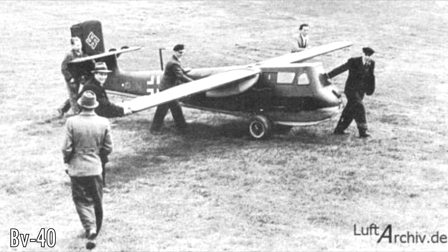Number 5: the Blom & Voss BV-40. This little glider doesn't look too aggressive — it doesn't look out of place as a recreational glider, perhaps something you'd take out on a warm summer's day. What separates the BV-40 from a standard glider is a set of twin 30mm autocannons, each equipped with 35 rounds, bringing maximum ammunition to 70 rounds. The BV-40 is the only glider fighter ever made in history.